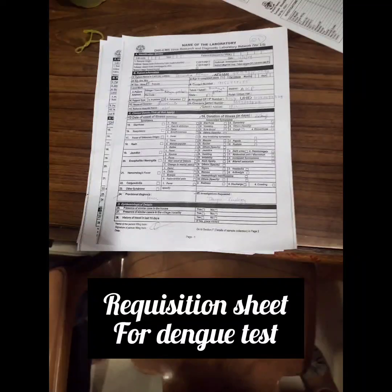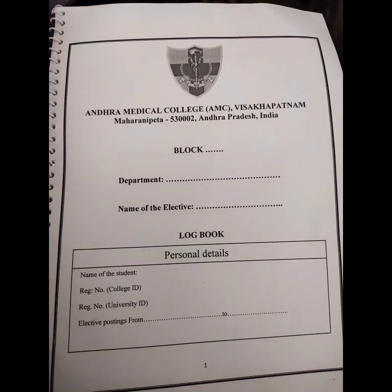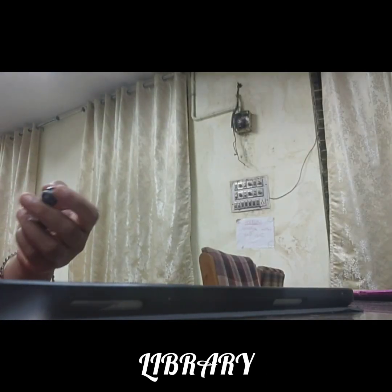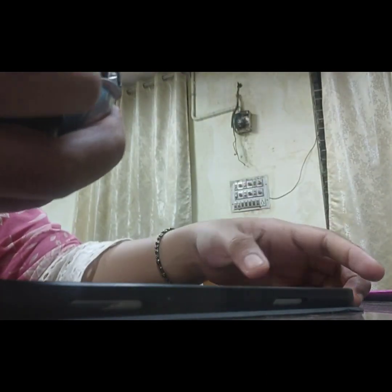We got to know the dengue diagnosis procedure from the requisition to the result. This is the requisition sheet which we have to fill in for the dengue test. This is a log book in which we have to get signed at the end of the electives. Then I went to the library to compare several medicine books and see which is most compatible for my further studies in final year MBBS.